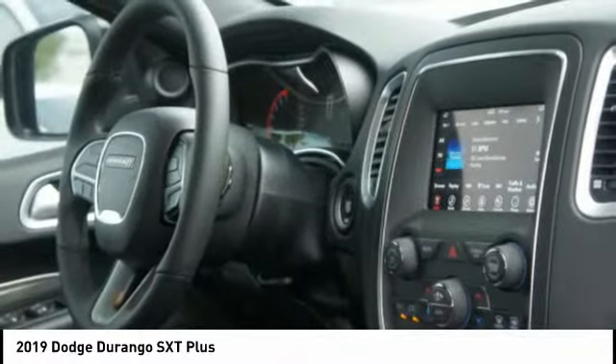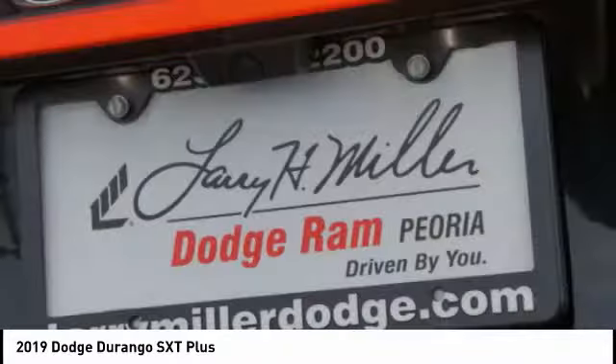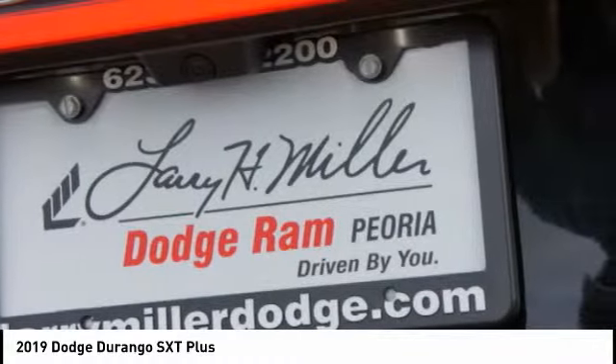Leather-wrapped steering wheel, power steering, and driver airbag. This beauty is sure to make you the talk of the neighborhood, so call or drop in for a test drive today.